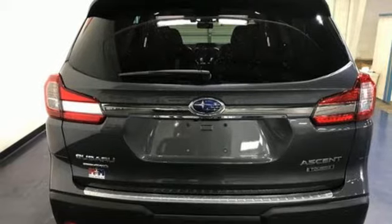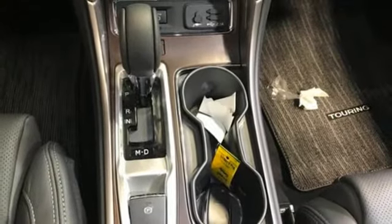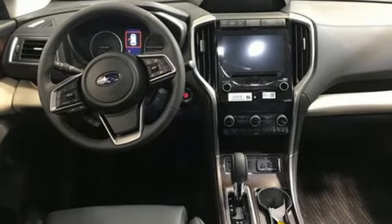Streaming audio. First and second row express open and close sliding and tilting sunroof. Doors and push button start proximity key. And continuously variable automatic transmission.